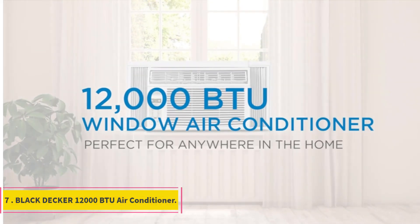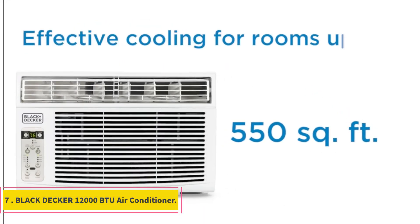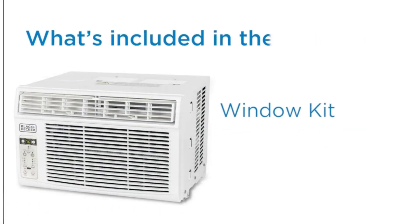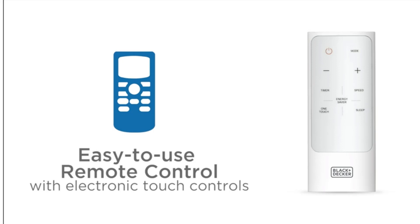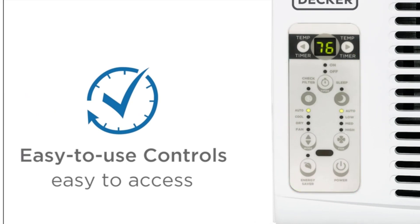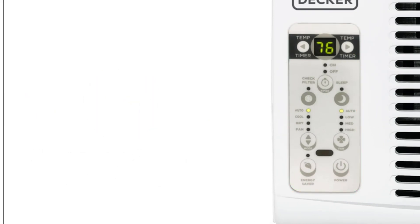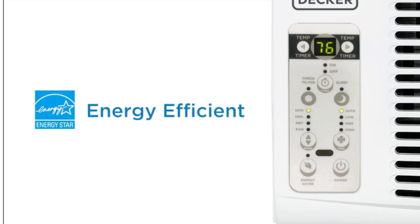Number 7: BLACK+DECKER 12,000 BTU Air Conditioner. This Black & Decker 12,000 BTU air conditioner is a must if you are looking for instant cooling relief. You can use this in living rooms, bedrooms, home offices, as well as small apartments, getting quick, consistent, and effective cooling for a room up to 550 square feet.